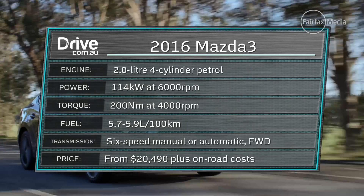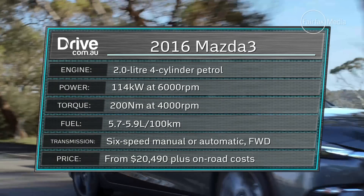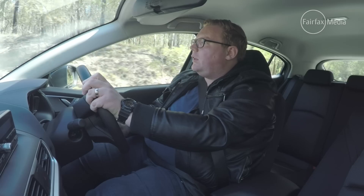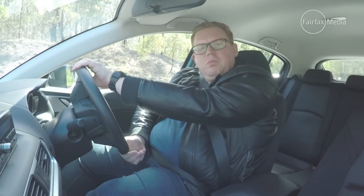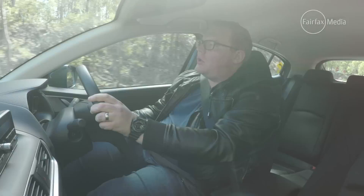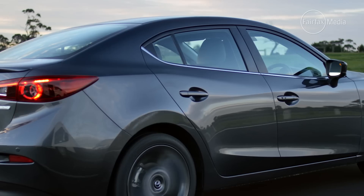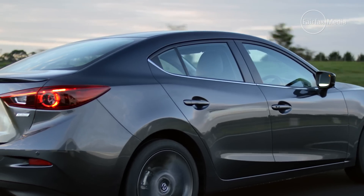We have the same engines as before. The car I'm driving right now has the two-litre motor paired with a six-speed automatic transmission, and it's a pretty inoffensive thing — it does a good job of just what people will ask the car to do, going from A to B in the occasional longer distance cruise. If you want more power, there's the 2.5-litre one, which of course uses a little bit more fuel as well.